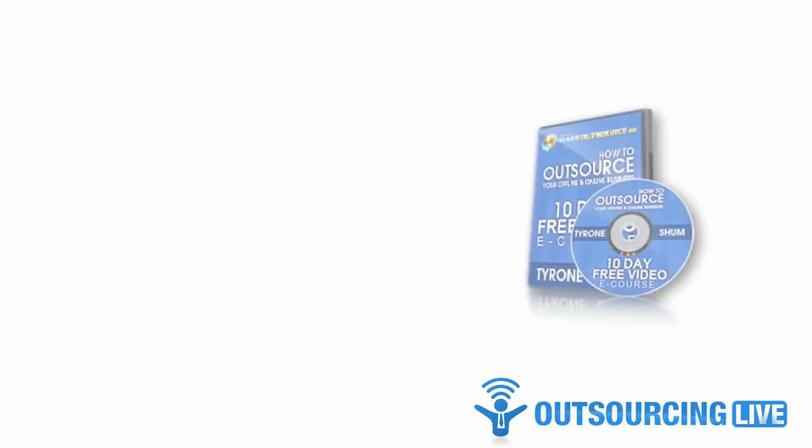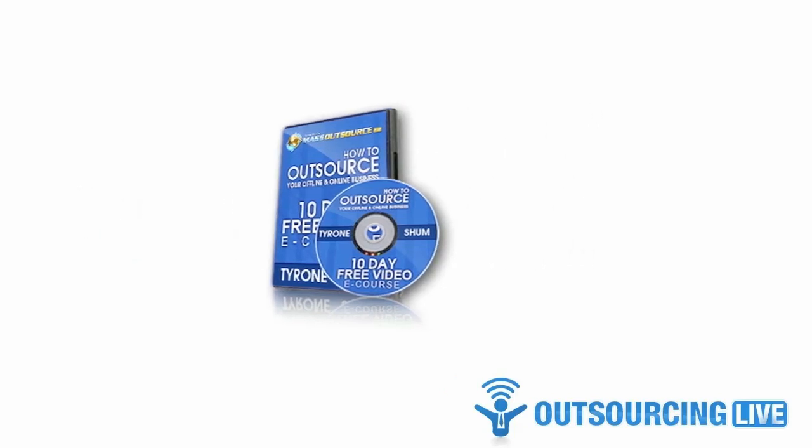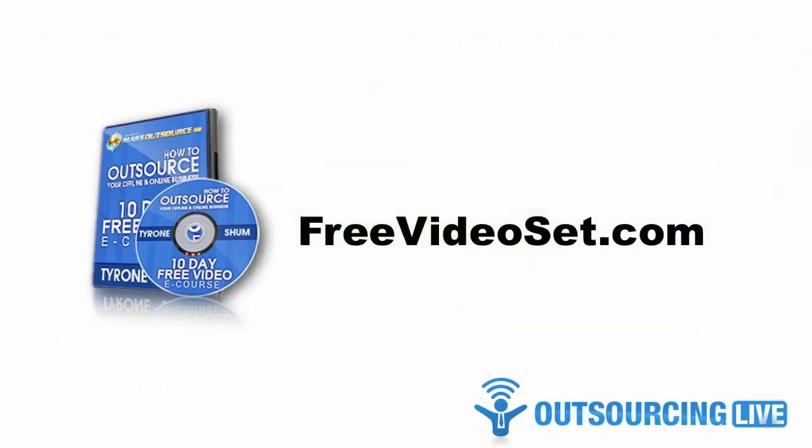If you'd like more resources like this one, you can find them inside Mass Outsource Mastermind, along with video tutorials and step-by-step instructions showing exactly how I use them. To get a 30-day no-risk trial membership to Mass Outsource Mastermind, simply visit freevideoset.com. Until next time, I wish you success in your quest for outsourcing.